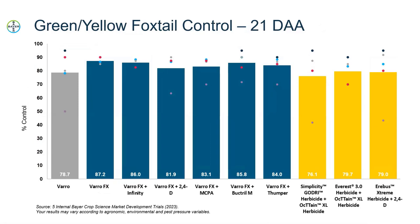Looking at the 2023 results for green and yellow foxtail control, these ratings were taken 21 days after application. You can see the same trend as with wild oats — the Varro to VarroFX comparison shows that EC formulation really shining. VarroFX is doing extremely well at controlling the foxtails, better than our competitors.